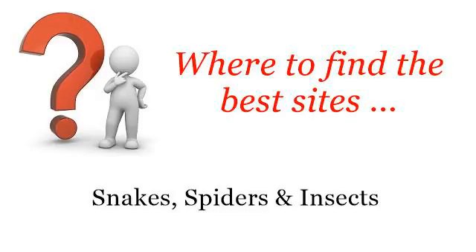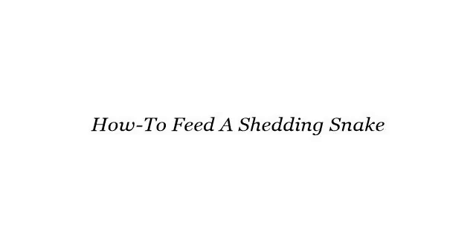Where to find the best sites? Snakes, spiders and insects. Hi. So you want to know more about how to feed a shedding snake — these are the best resources we could find on the web.